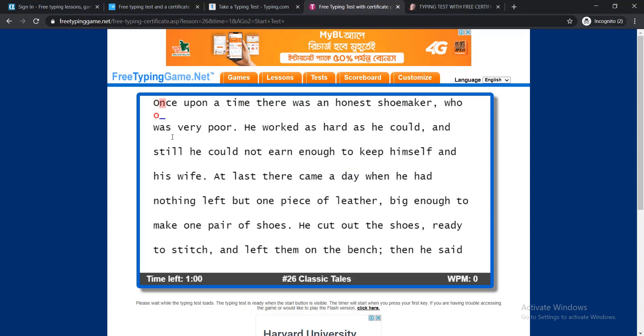Here is a paragraph, as I showed you earlier. You need to write down here. In this way you need to complete the whole paragraph, and the time duration is one minute. After one minute, you will be able to find your certificate.